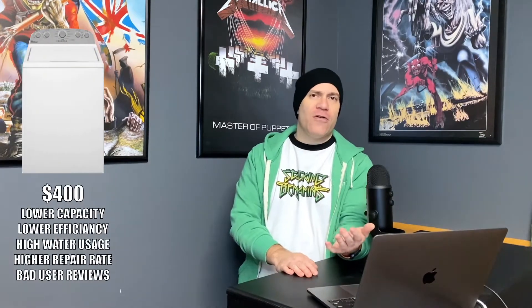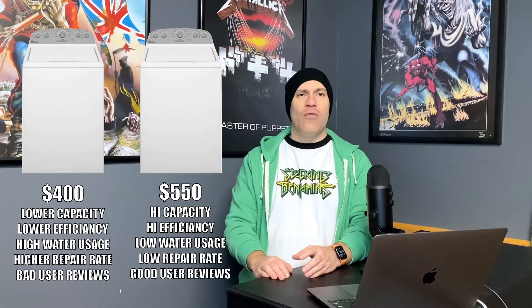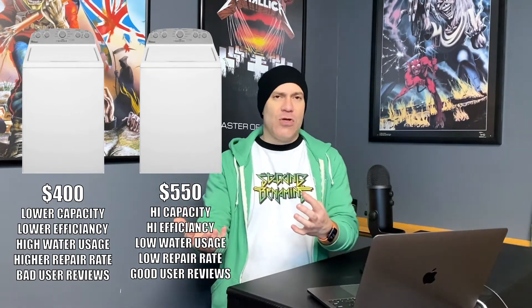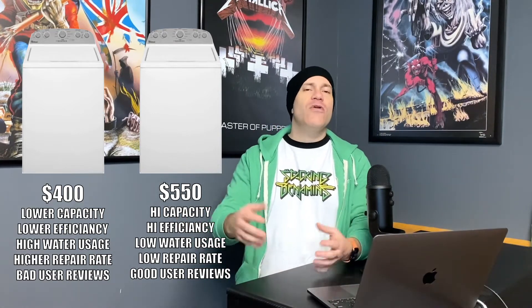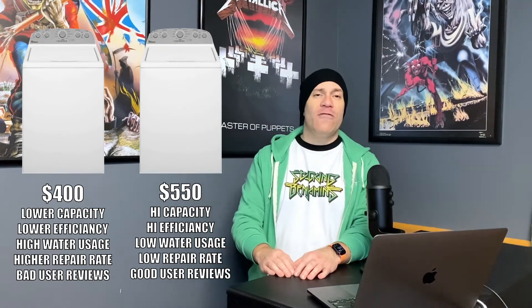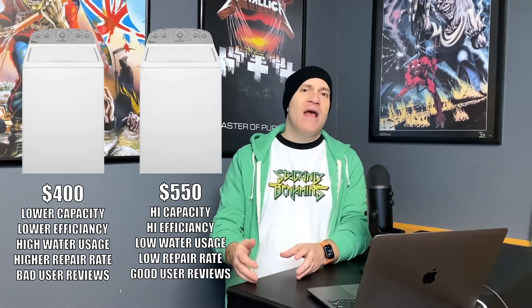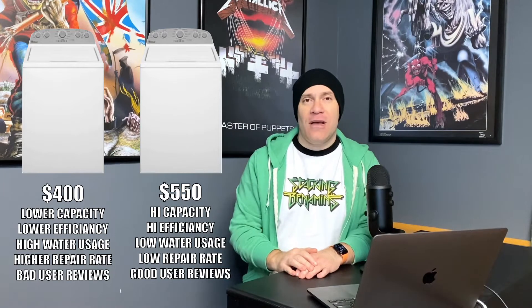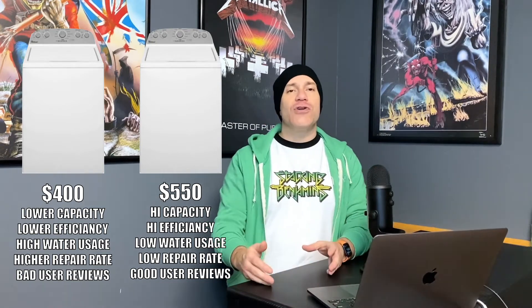There are a lot of really great examples of this. Another really good one is when comparing appliances — let's say you need to buy a new washing machine. You have one that's $400 and another that's $550. Originally you look at the lower-priced one and think maybe you just don't want to spend another $150. But when you start comparing things like the repair rate and reviews, you find the more expensive one — $150 more — had a much lower repair rate, is much more energy-efficient, and uses half the water. While you may pay a little more upfront, the total cost of ownership is much lower over time.